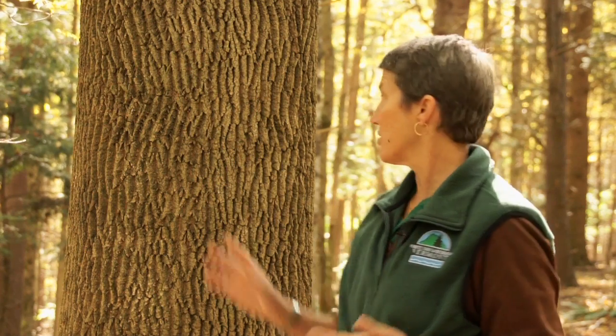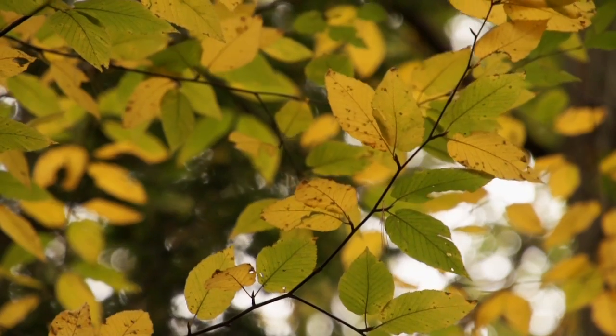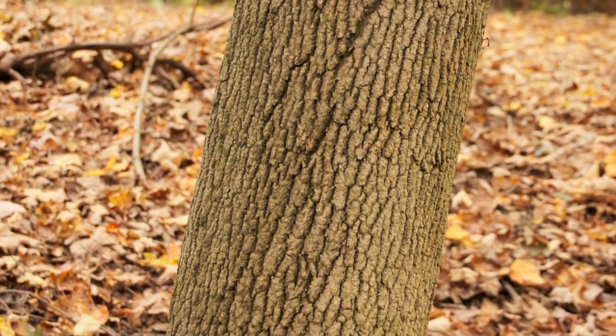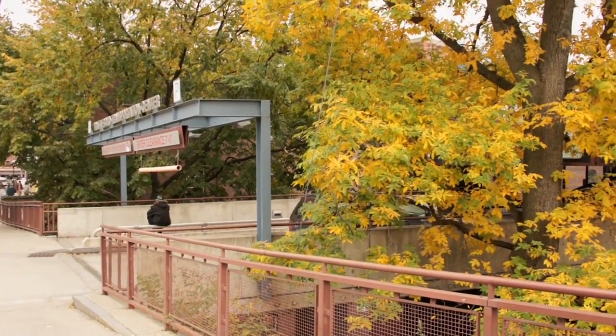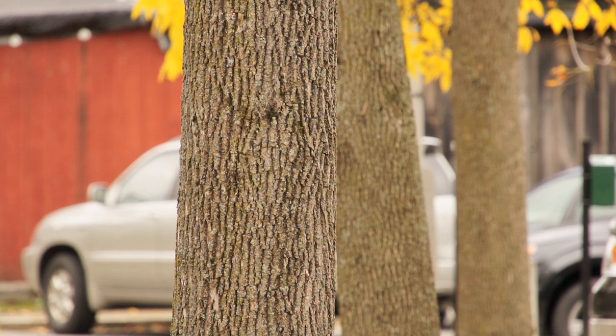Emerald ash borer attacks only ash trees — all species of ash. In Vermont the most common one is the white ash, like the beautiful tree behind me here. Ash is really important beyond its niche in the ecosystem: it's an important timber tree in the state for tool handles, furniture, and flooring — a very desirable timber species. Ash was also widely planted as a street tree after Dutch elm disease killed a lot of elm trees. There are about a hundred million ash trees in Vermont, so there are a lot of trees at risk.